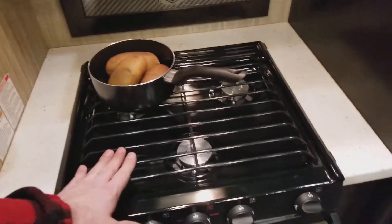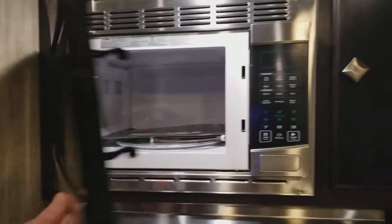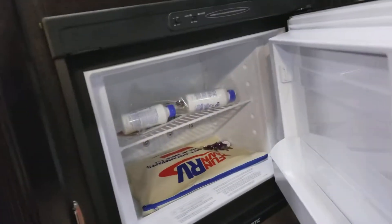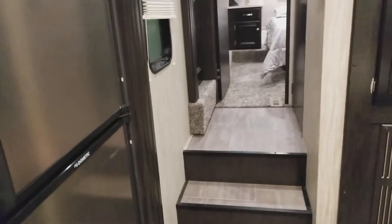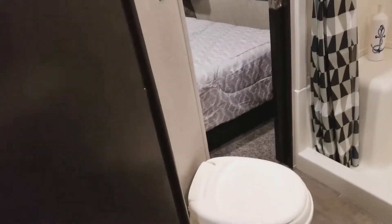Lots of storage. Good quality. There's the entry to the master area. Really good build quality.